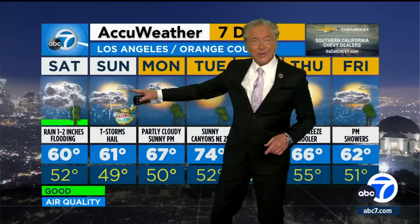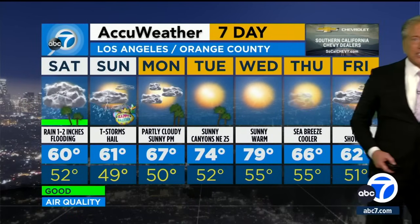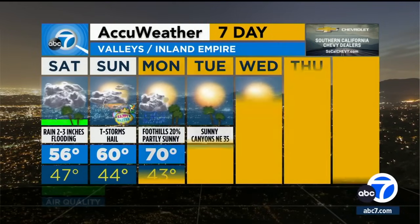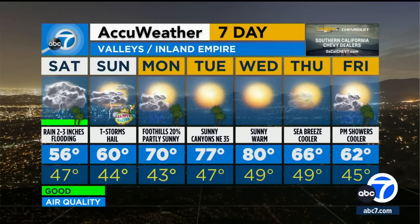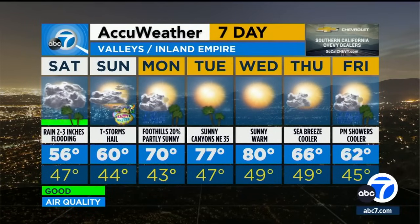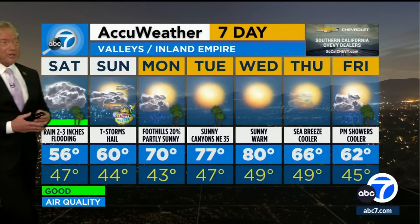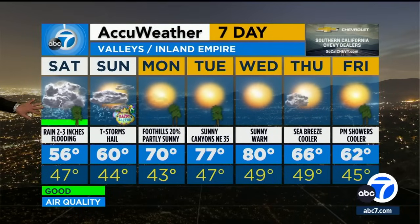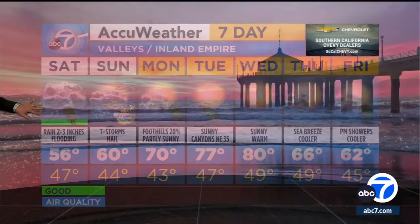On Sunday, I did put a little sunshine breaking through at times, but a thunderstorm is possible. Monday, partly cloudy, then beautiful weather coming up Tuesday and Wednesday. By Wednesday, check this out — 80 degrees in the valley, so a big change from this weekend. Two to three inches in the valleys and in those foothill communities can produce rockslides, mudslides, and flooding, and then isolated thunder and maybe even a waterspout possible along the coast on Sunday.